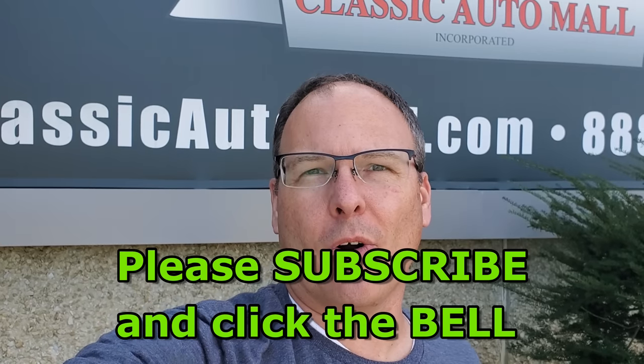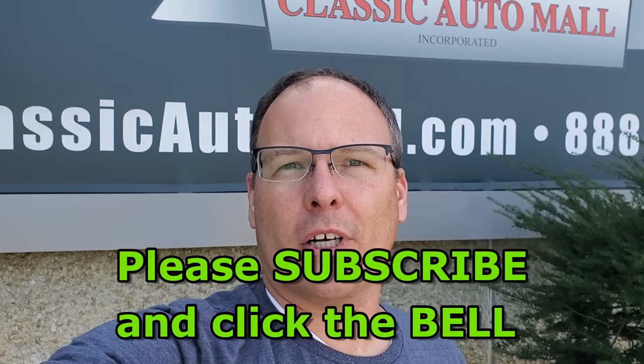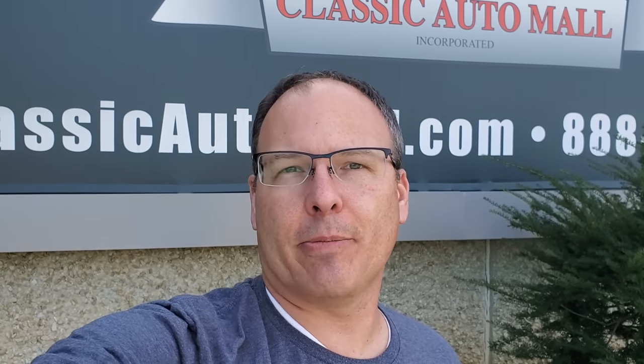I hope you liked the video. Please hit me up in the comments — I love reading your comments. If you haven't already done so, hit that subscribe button, please support the channel, and hit the bell so you can stay up to date on all my videos. I hope you have a great day. Thanks for watching. Driven2Compete — watch, like, subscribe.